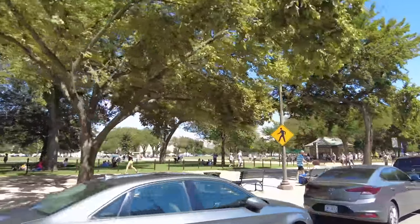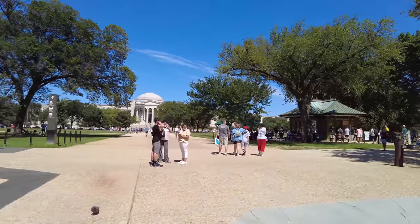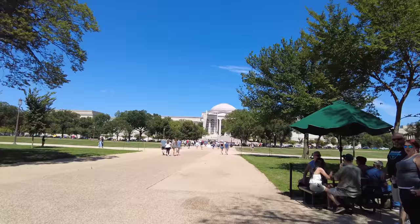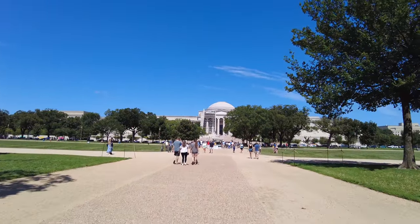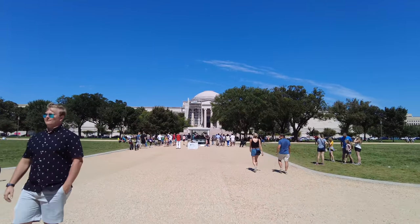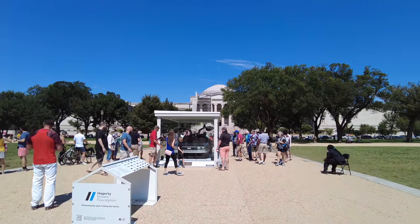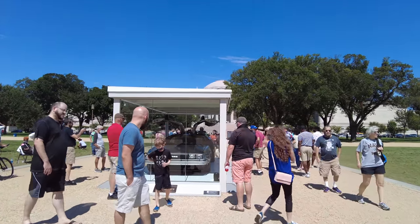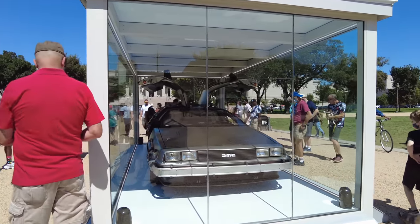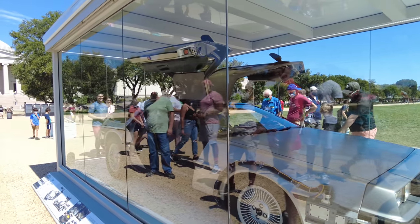It looks like there's a DeLorean on the mall — I'm not kidding. Let's go take a look. There is indeed a DeLorean on the mall! It's Doc Brown's DeLorean from Back to the Future. It looks like it was featured in the movie — a little replica of it out here on the National Mall.